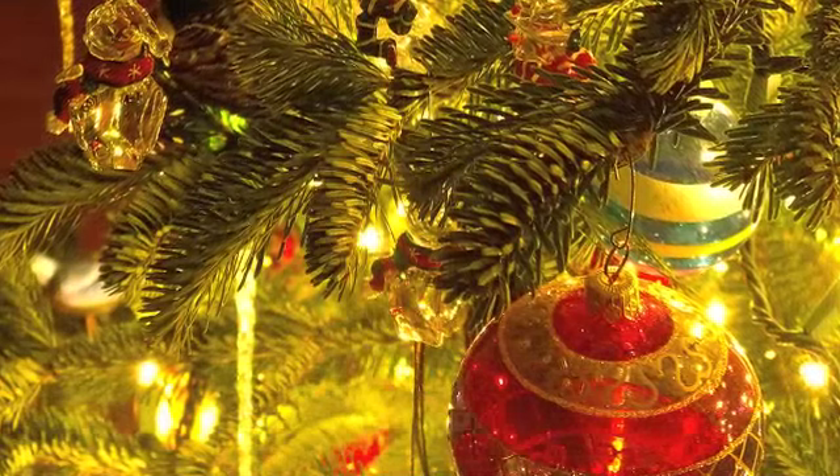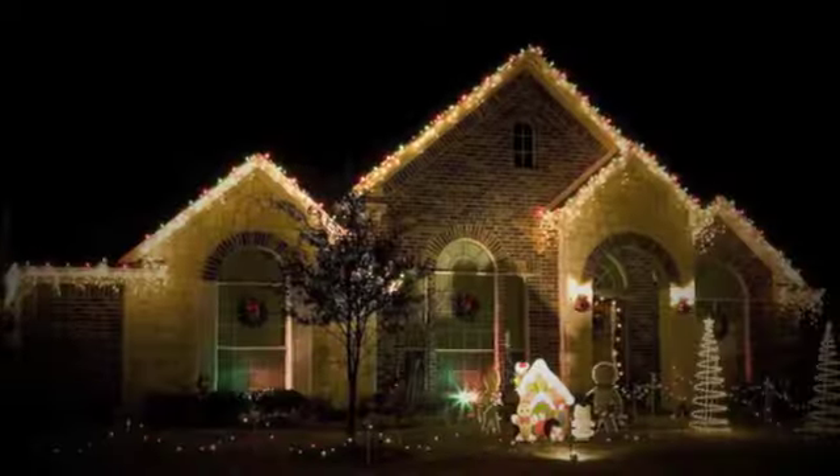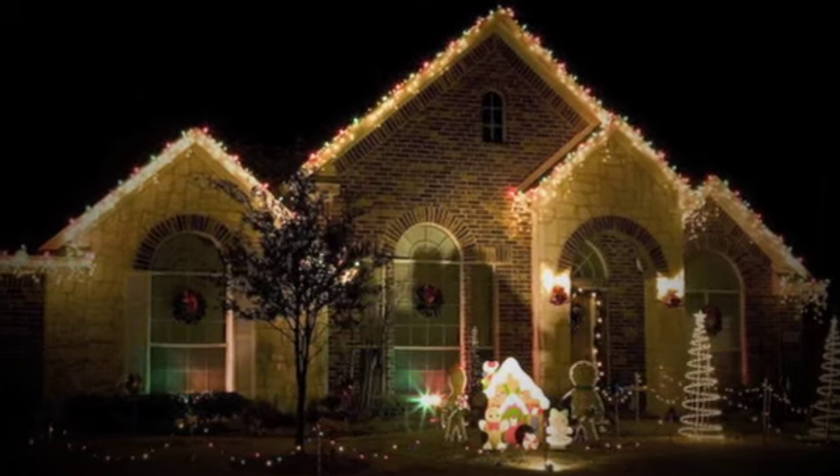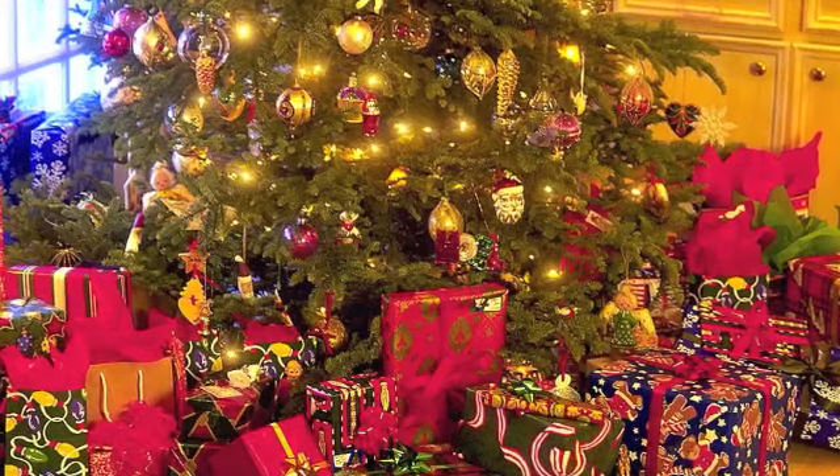I love hearing about how people like them and are enjoying them in their home, even those who I don't even know. I just love my Christmas stockings. They are the most prominent thing in my home during Christmas time because they all hang on my main fireplace in our great room, and people comment on them all the time.